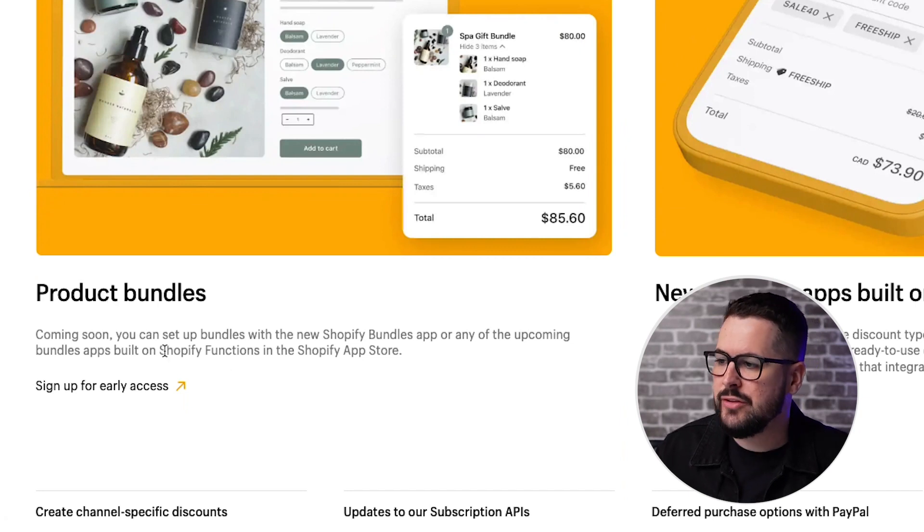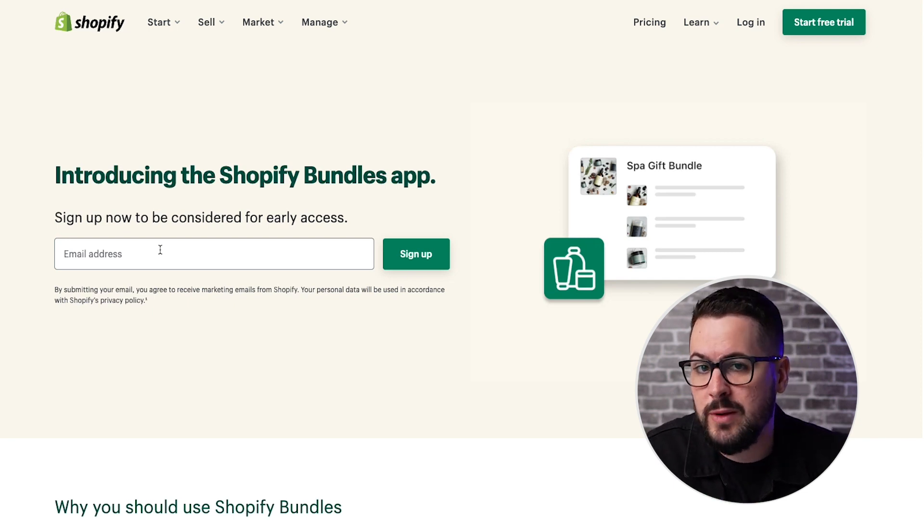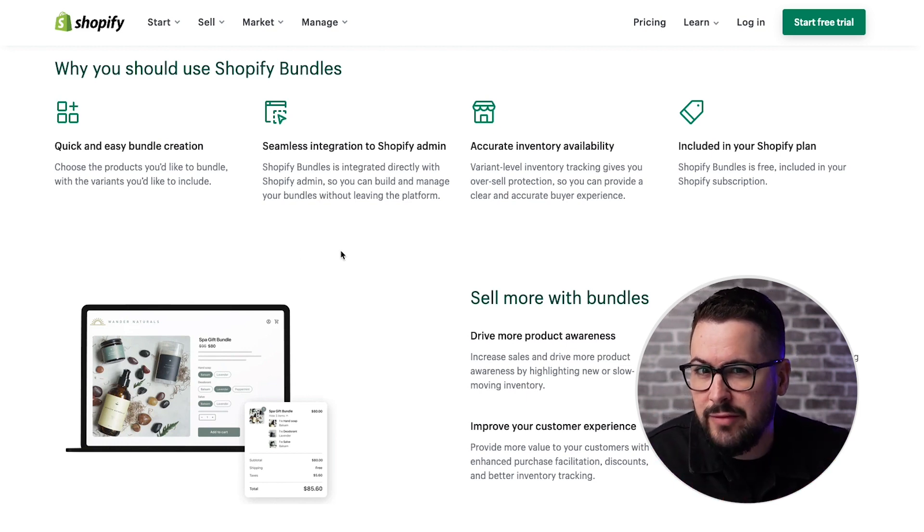This next one is product bundles. It says coming soon — you can set up bundles with the new Shopify Bundles app or any of the upcoming bundle apps built on Shopify Functions in the Shopify App Store. If you click on 'sign up for early access,' you can be one of the first people to experience the Shopify Bundles app. I'm pretty confident and hopeful that this app will actually integrate with print on demand, which would be a huge advancement. We've struggled in the past to find bundle apps that work with print on demand, so I'm really excited for this. I've joined the waitlist and can't wait to see what Shopify does with the Shopify Bundles app.